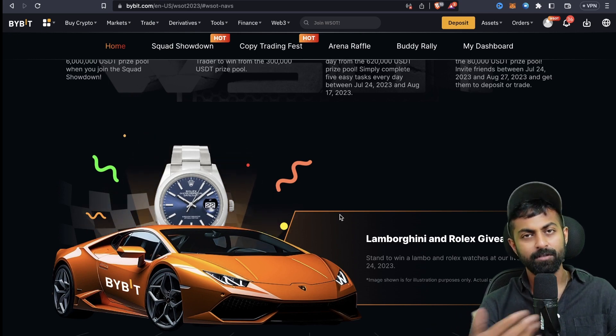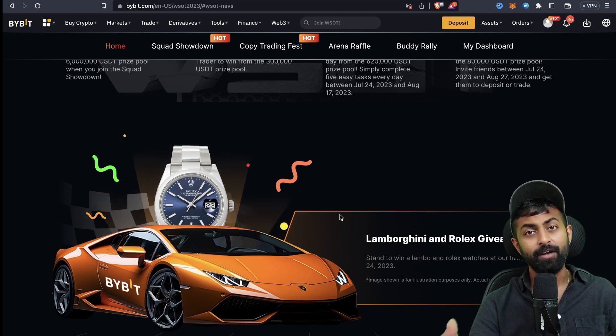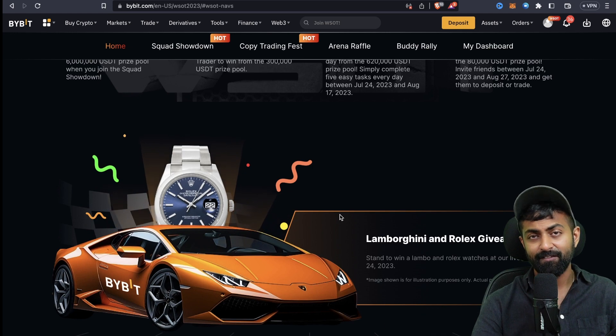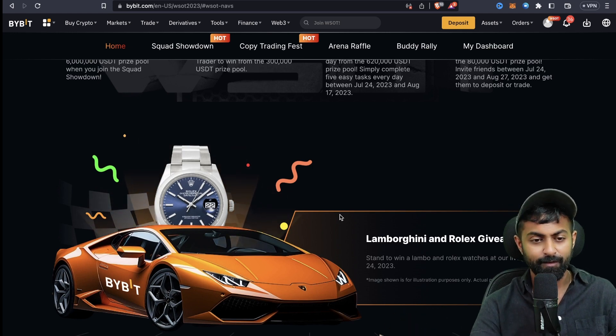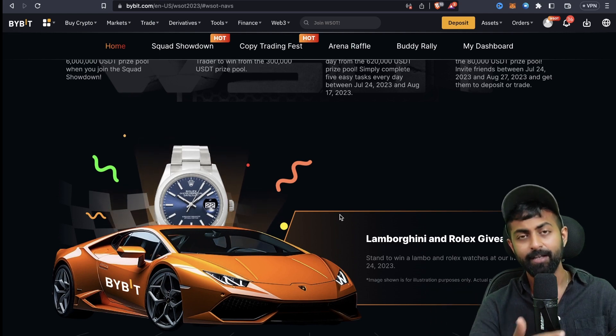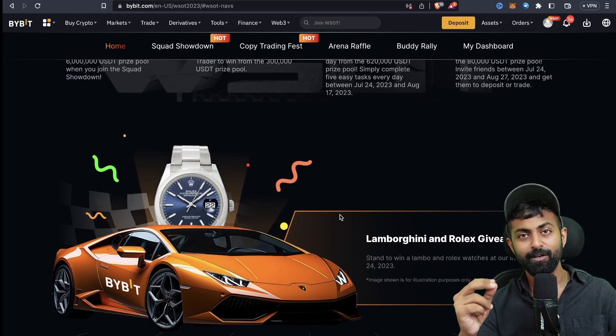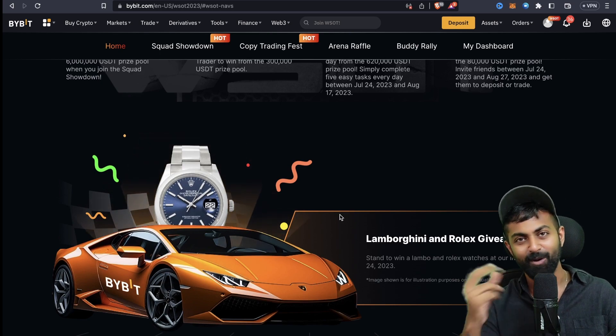If you don't have a large amount of influence or funds, always use something self-custody like MetaMask or your hardware wallet. But if you want to trade and take part in this competition, definitely check out Bybit — all the links are in the description. If you join my squad, we'll have a lot of fun trading together.